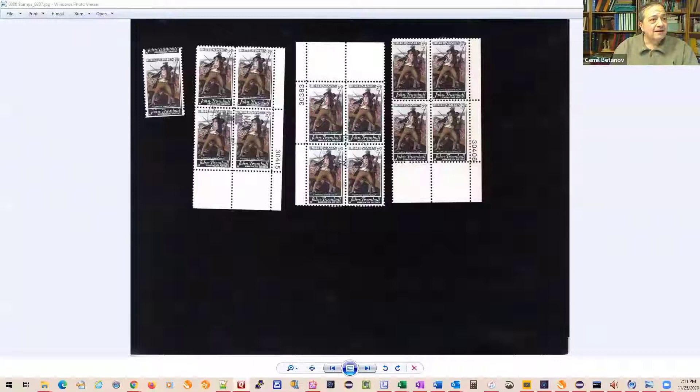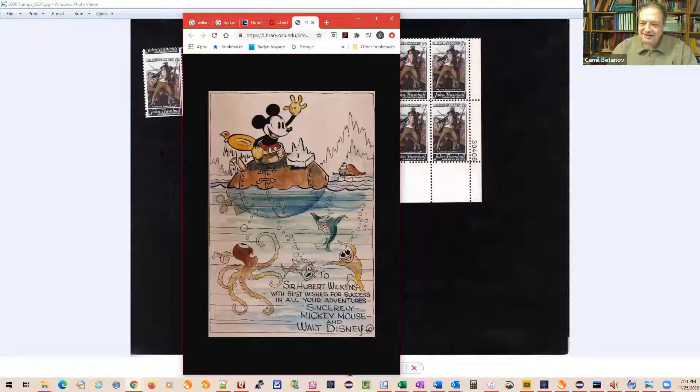Going back to the covers, some of this is speculative because while there's a lot of detail about the expedition, there's really nothing written that I could find about the stamps or covers. But I did come across something very funny on the internet — there are lots of references on the net to Wilkins, it's just very interesting, but nothing that I could find about the stamps or covers specifically.